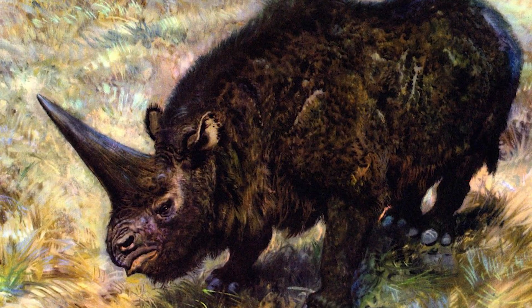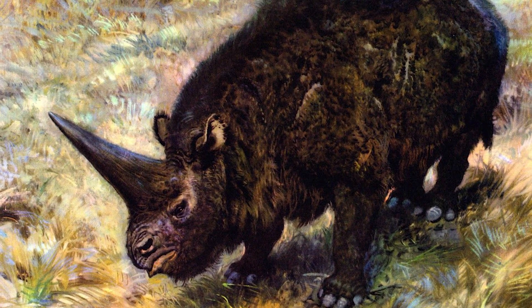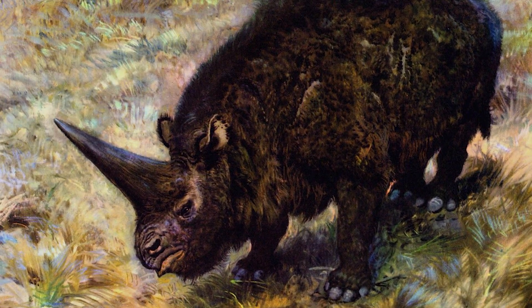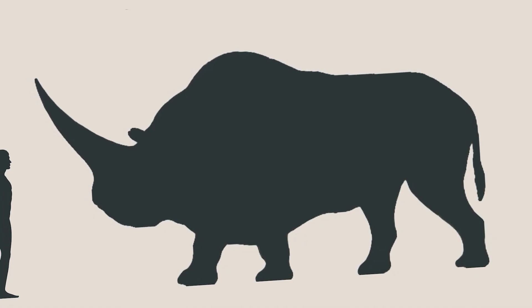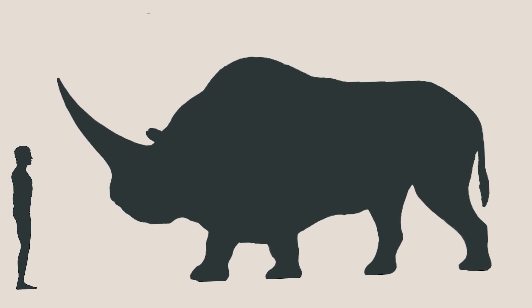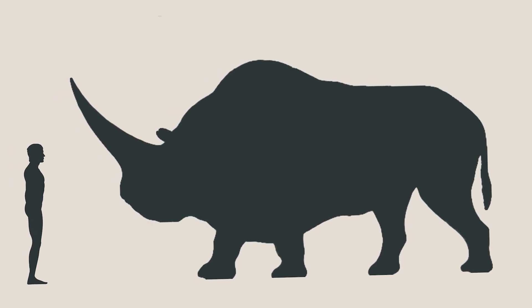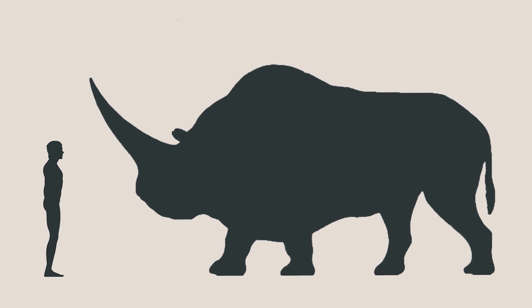Elasmotherium cybericum survived until the late Pleistocene, a mere 39,000 years ago. Reaching a length of 15 meters and a shoulder height of over 2 meters, Elasmotherium was among the largest of all rhinos and rivalled even the woolly mammoth in size.